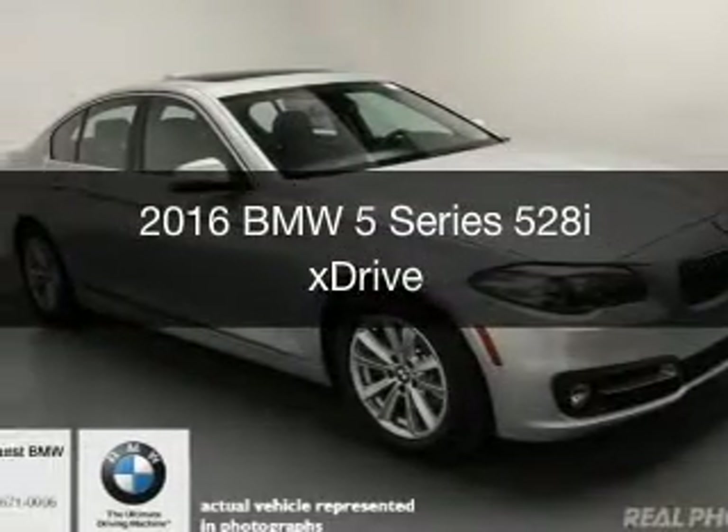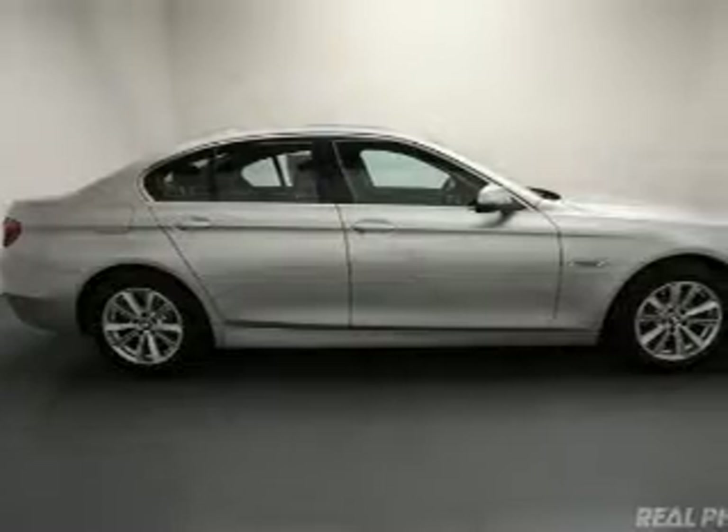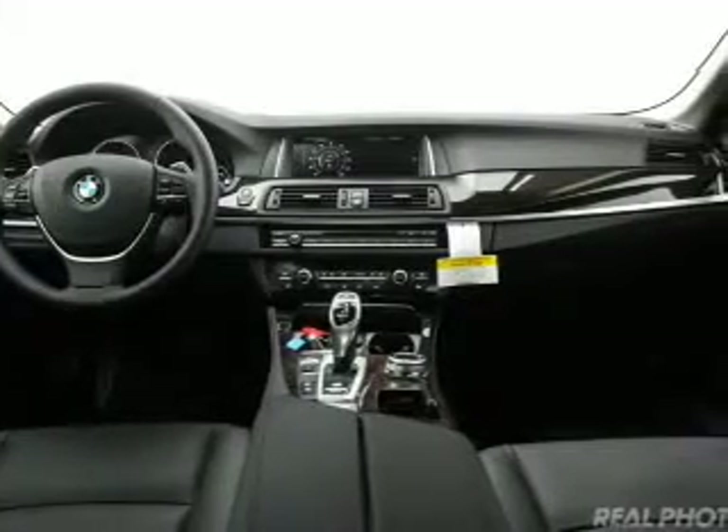This is a new 2016 BMW 5 Series, the ultimate driving machine. It's powered by all-wheel drive, a 2-liter, 4-cylinder engine, and an automatic transmission.